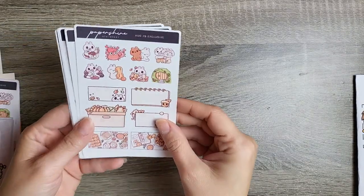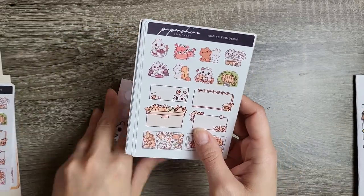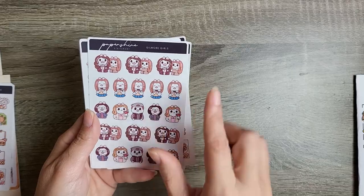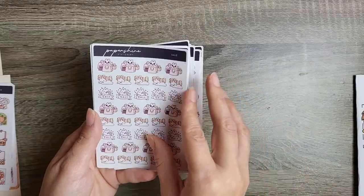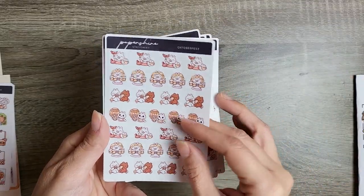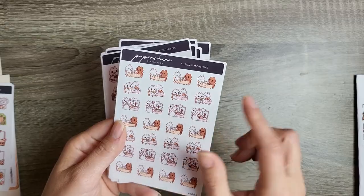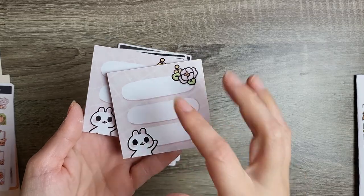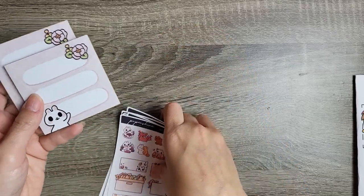On to Paper Shire order number three: we have an August Facebook exclusive, my all-order freebie again, no PR freebie on this one. I got Gilmore Girls, which I thought was cute, Thanksgiving harvest, autumn soups, a sale, Oktoberfest, game day, clothes shopping — which I need to do today — and autumn meal time. I also ordered two post-it stickies which have kind of a top-three layout — I need to take those to work. That was another Paper Shire order.